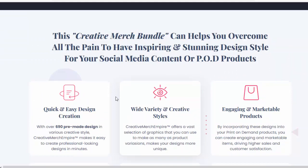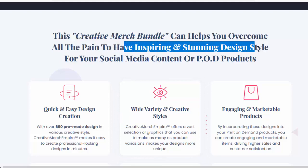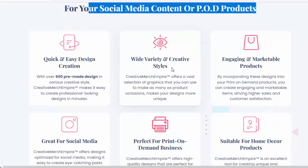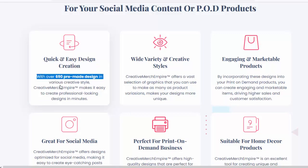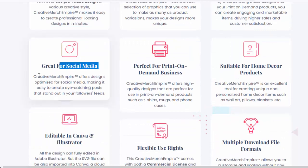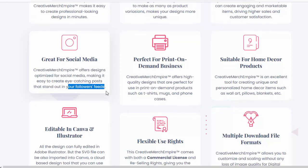This Creative Merch Bundle helps you overcome all the pain of creating inspiring and stunning design styles for your social media content or POD products, with quick and easy design creation. With over 690 pre-made designs in various creative styles, Creative Merch Empire makes it easy to create professional-looking designs in minutes. It offers designs optimized for social media, making it easy to create eye-catching posts that stand out in your followers' feeds.